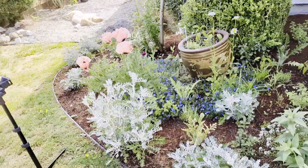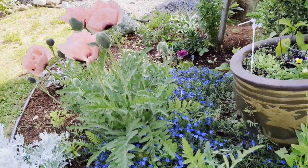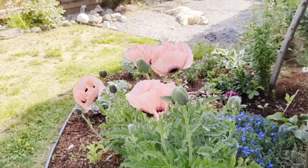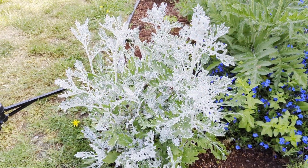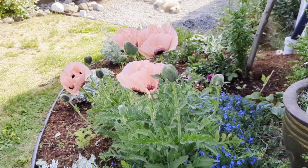They go really well with the Grace Ward — the contrast is really lovely. And Dusty Miller with these poppies would look so stunning in a bouquet. I might have to do that, although I don't know if I want to sacrifice them.